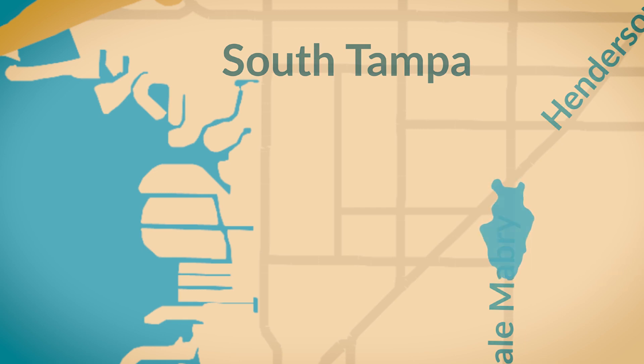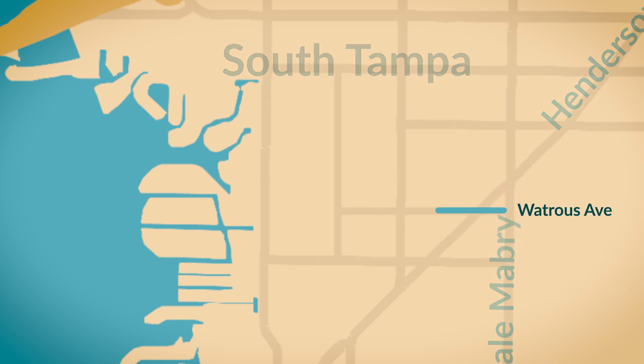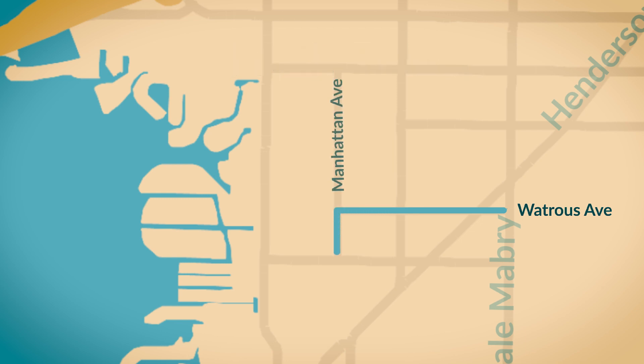The project creates a new outfall to drain the Dale Mabry-Henderson intersection. The work starts at Dale Mabry-Henderson, heads west on Watrous, turns south on Manhattan, heads west on Estrella, all the way up to where it outfalls into the bay.